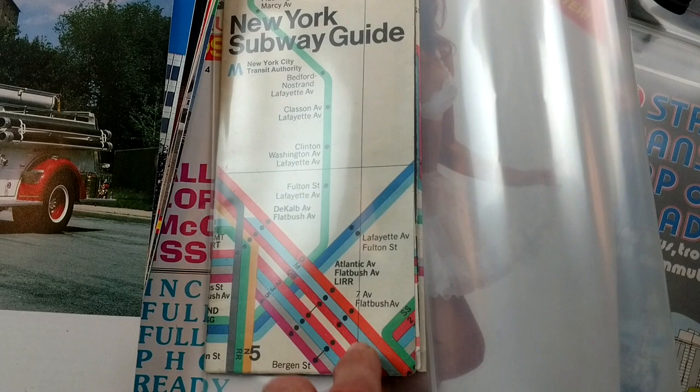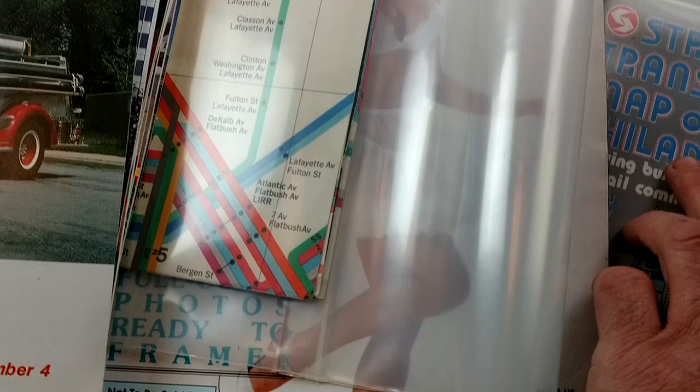These often go overlooked — 1974 New York Subway Guide. In better condition, $100; in the condition it's in, $40 to $50. And the Philadelphia one — I think that one's going to be worth about $20 or so.